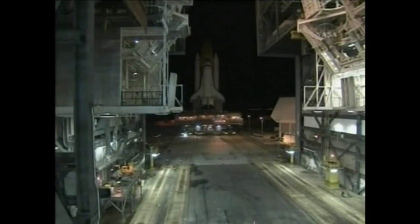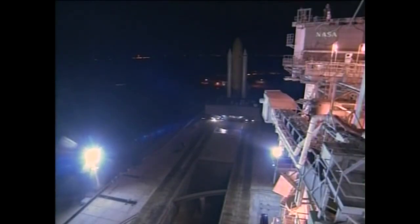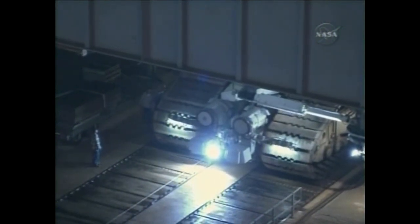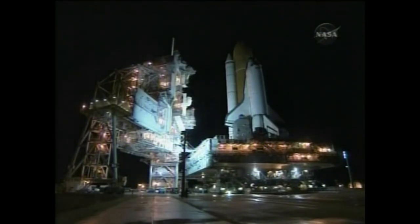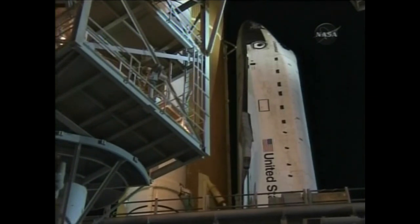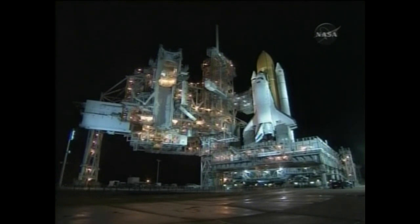After seven days of checkout in the VAB making sure everything works, the crawler transporter comes up underneath the mobile launcher platform, lifts it up, and starts the slow trip to Pad A. The transporter is 131 feet long and 114 feet wide — about the size of a regulation baseball field — and weighs 6 million pounds. It gets 150 gallons of diesel fuel per mile. The trip is only four miles, but takes about seven and a half hours at 0.8 miles per hour. Then 22 days of checkout at the pad and they're ready to launch.